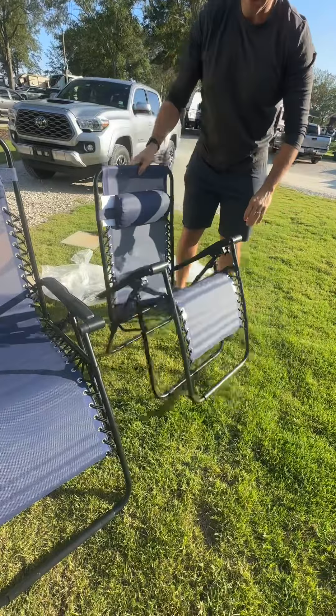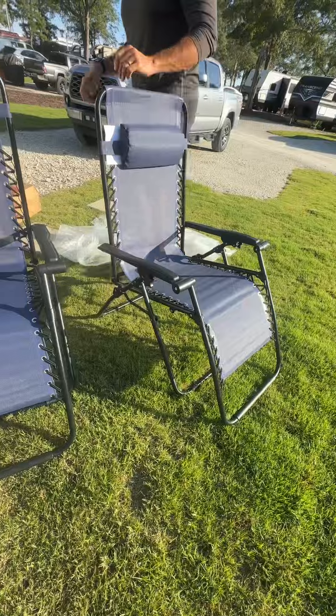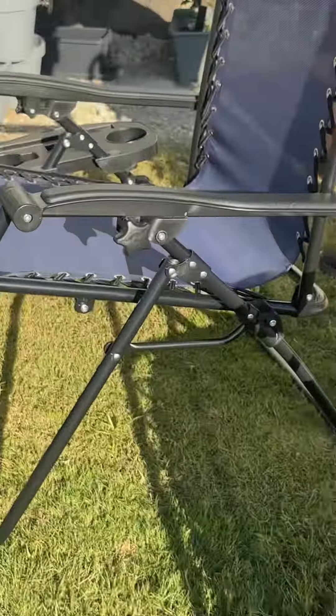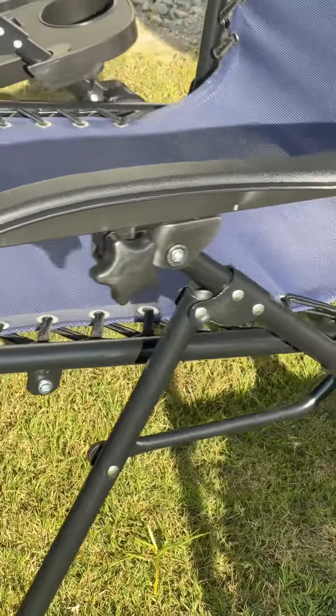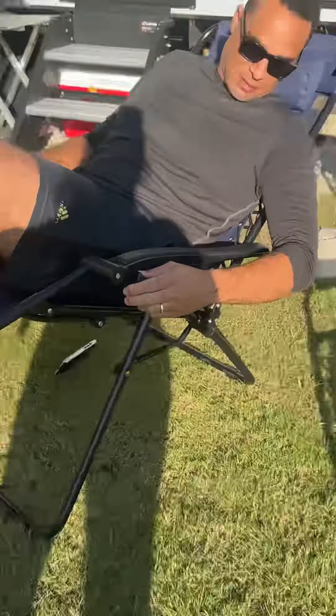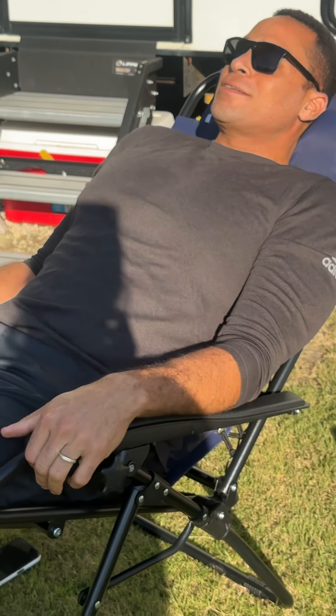Pretty simple. These ones lock with this little screw on the side once you recline the back. I'm gonna put it up here and test this thing out. There we go — it locks right here with this little knob. Just bask in the sun!